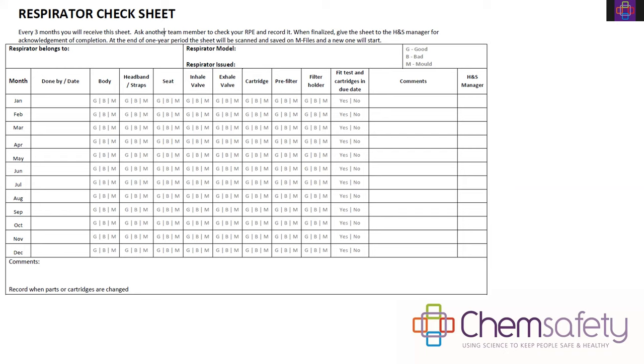Here's a copy of our respirator check sheet — easy tick boxes so workers know what to look for and we have a record that it's been checked. We cover the body of the respirator — the harness and face piece, headband and straps, valves, cartridges and their in-date status, and any pre-filters. There's a rating of good, bad, and mold to ensure teams keep respirators clean. Makeup can also cause a respirator to perish faster. It all gets signed off by the health and safety manager and filed away.